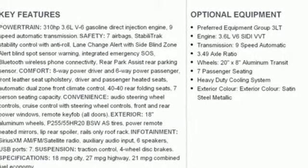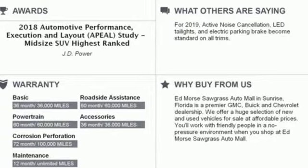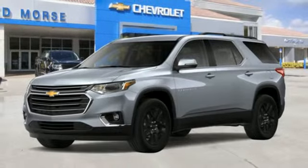Power heated mirrors, Bluetooth streaming audio, active grill shutters, remote engine start smart device, and V6 engine.